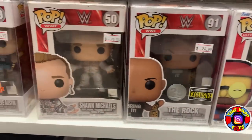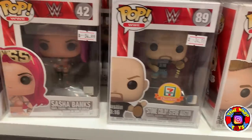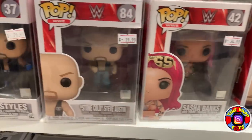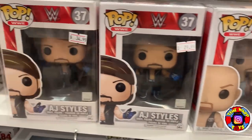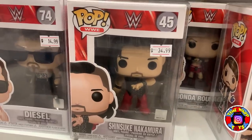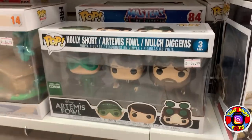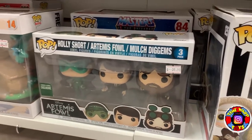We have some Simpsons characters, then going back to WWE: The Rock, Shawn Michaels, Stone Cold Steve Austin, a bunch of Stone Colds, AJ Styles, and then Shinsuke Nakamura — which sounds more like an anime name to me.